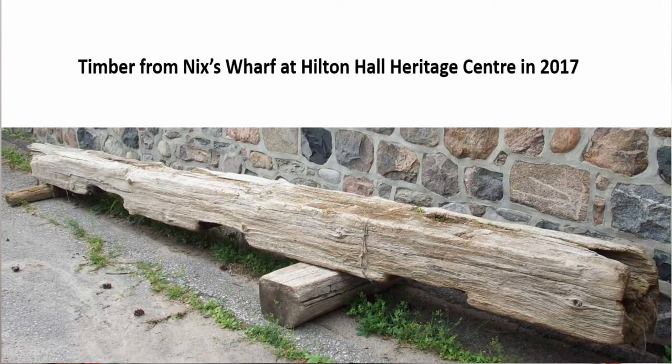Do you recall the problems we had with high water during 2017? Here's something that may be called a positive result of all that high water. This timber floated to the surface of Presquiel Bay during 2017 and was found by members of the Yacht Club, which is out at the east end of Price Street in Gosport. They contacted the Brighton Library, and the timber was taken to Hilton Hall for a time, as you can see in this picture. When things were arranged, the timber was taken to Proctor House Museum and installed on the lawn there, just to the left of the walkway.